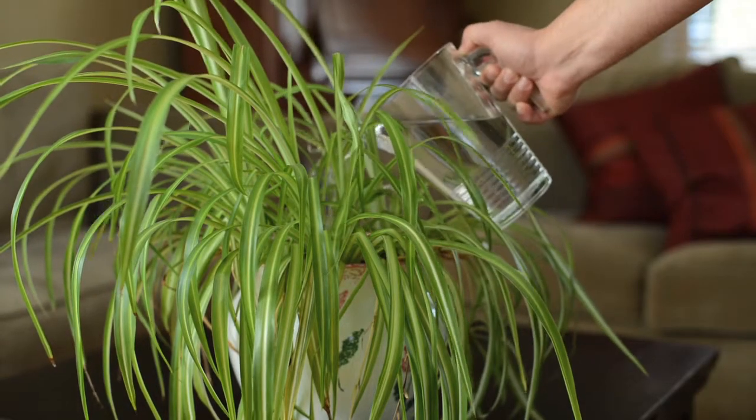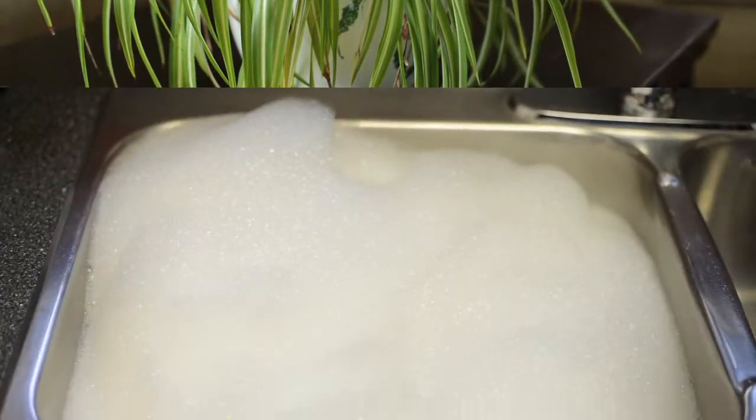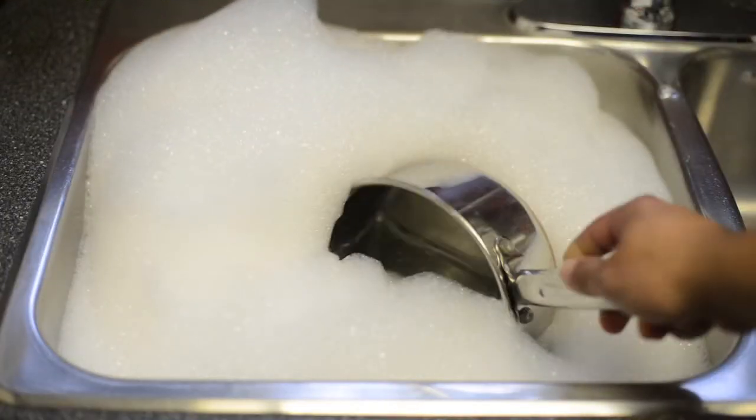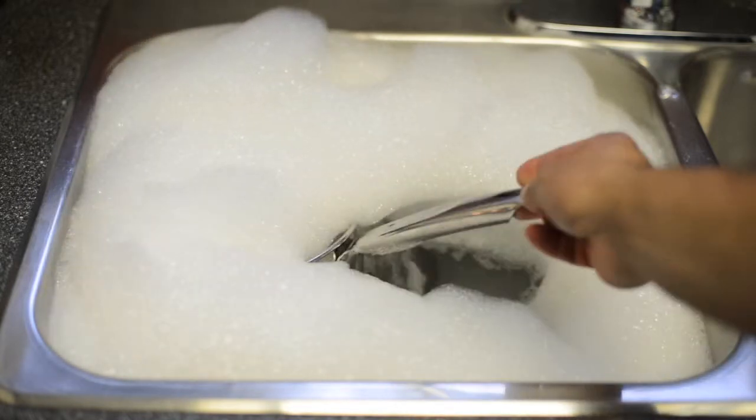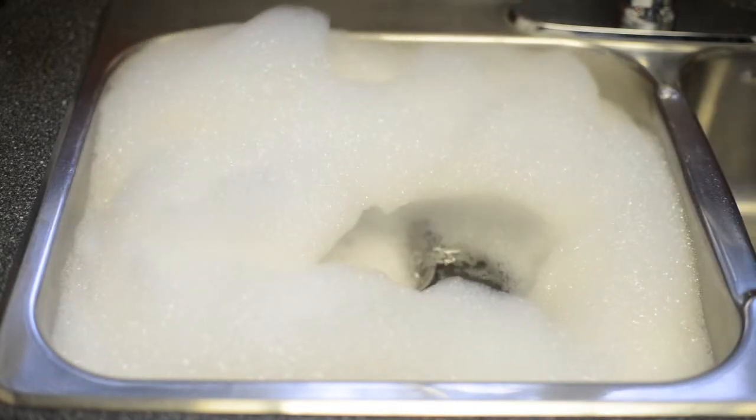Another great tip is to let your pots and pans soak instead of trying to scrape them clean under a running tap. This goes for any dishes that need to be washed by hand. Plug the sink rather than wasting water under a running tap.